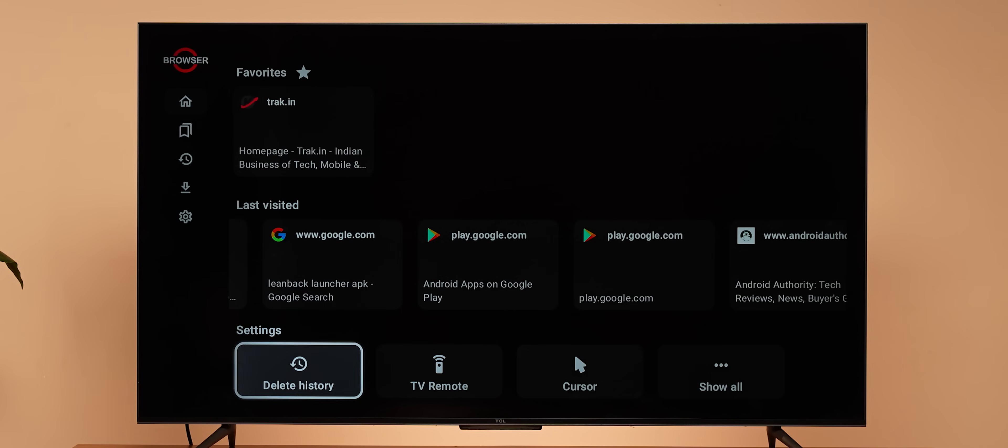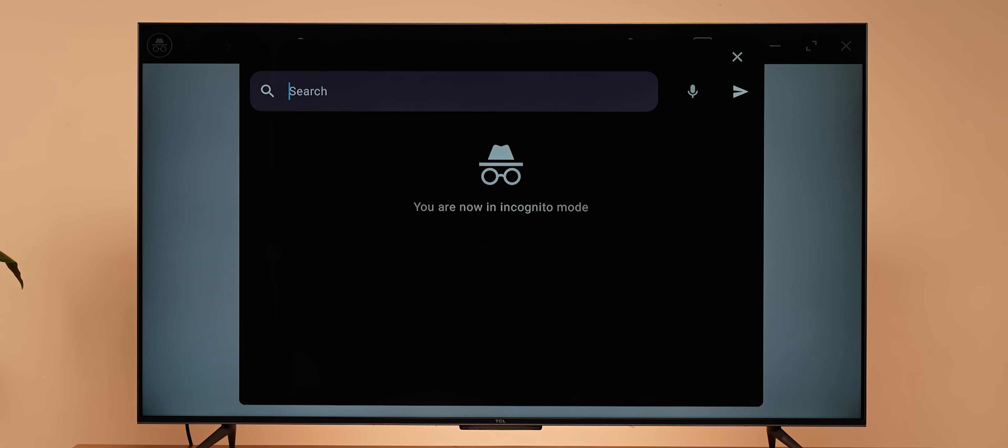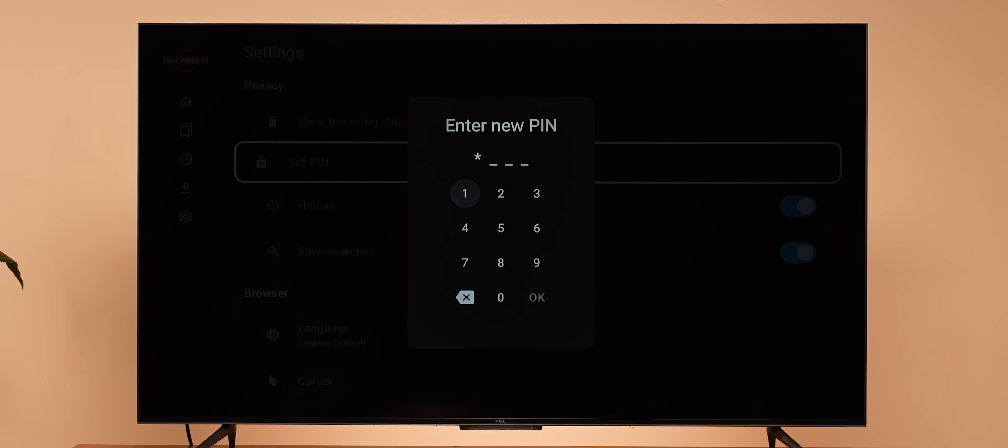You can even enter Desktop View and clear your search history. It also comes with an incognito mode and a safety feature where you can add your own four-digit PIN to ensure that nobody unlocks it without your permission.